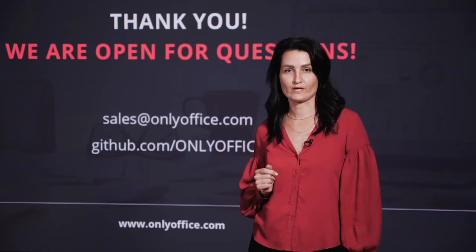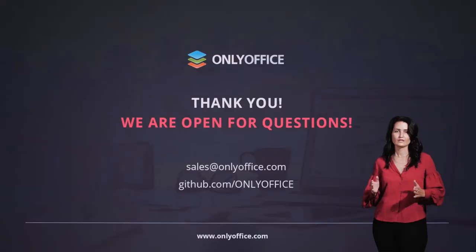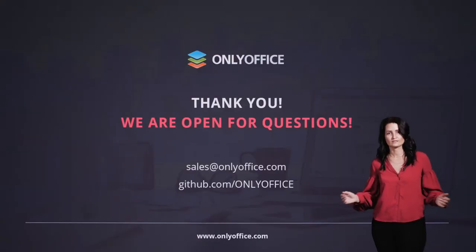You are welcome to visit our page on GitHub and our official website, OnlyOffice.com. Thank you very much for your attention and stay safe!